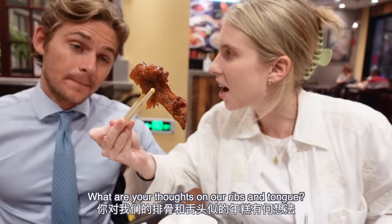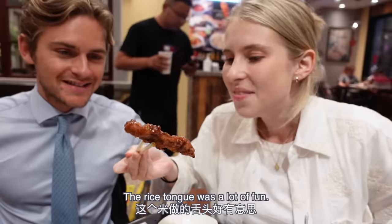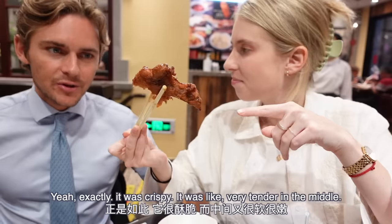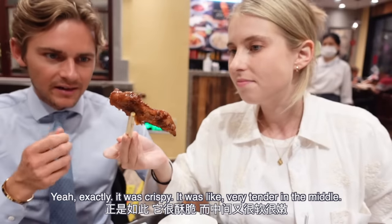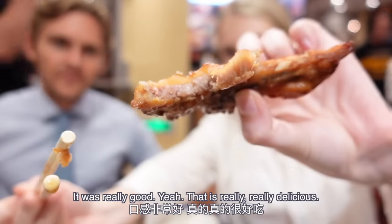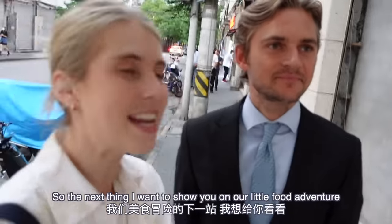What are your thoughts? The rice cake was a lot of fun — that one was super different. But the ribs, this is where the money is at. It was crispy, very tender in the middle — really, really good.